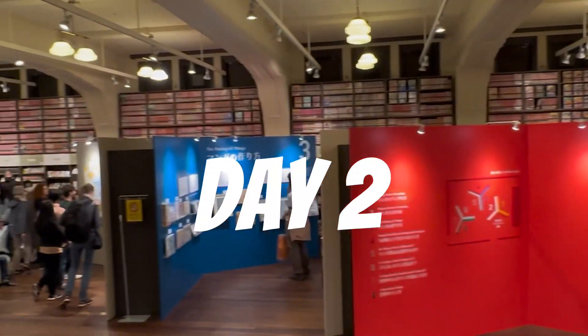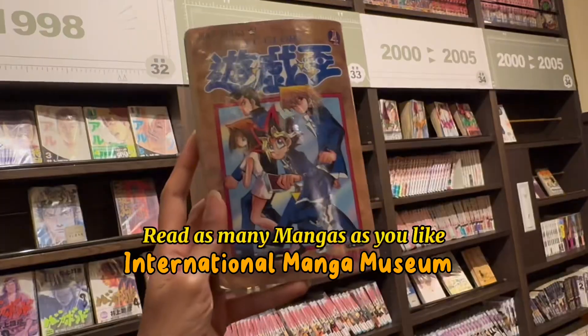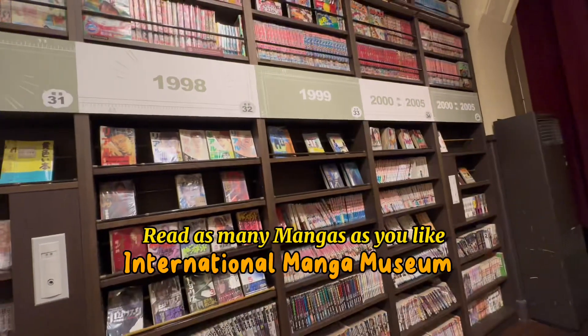On day 2, I started off at the International Manga Museum, where you can read manga from any decade for an unlimited time until closing. It's well worth the entry fee.